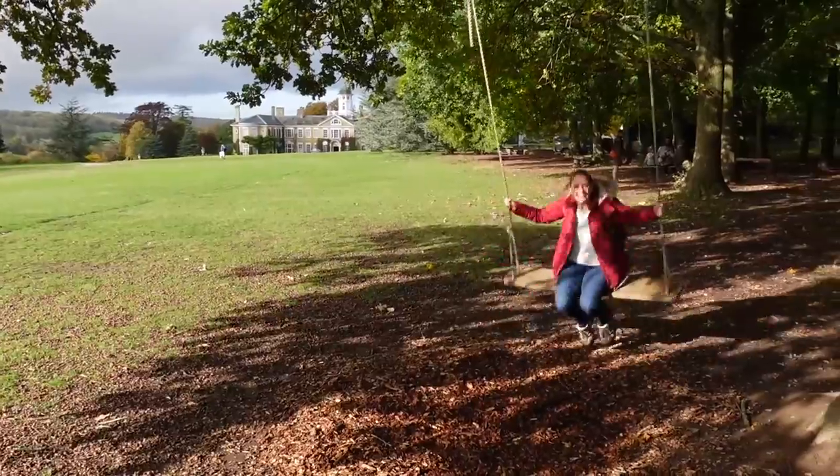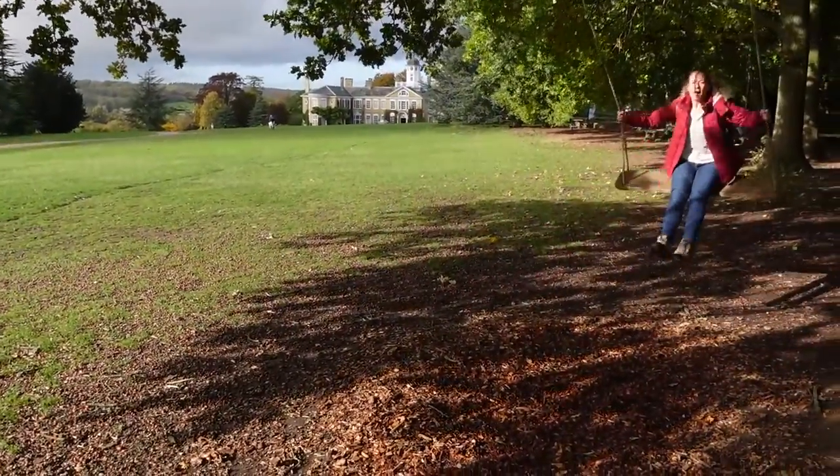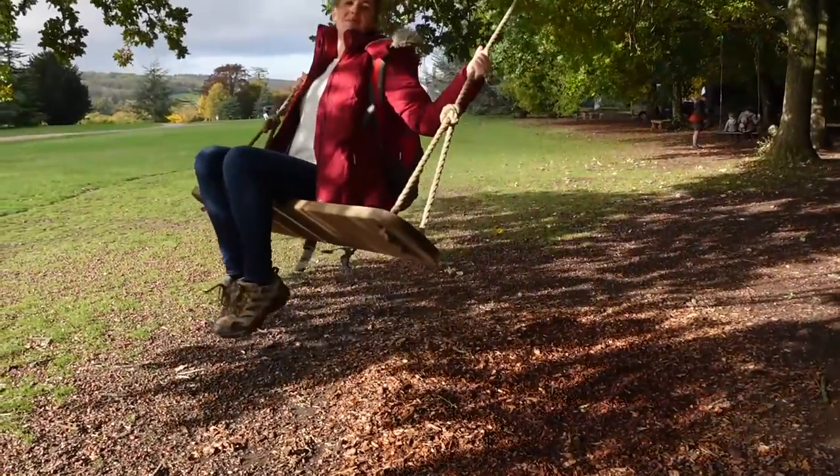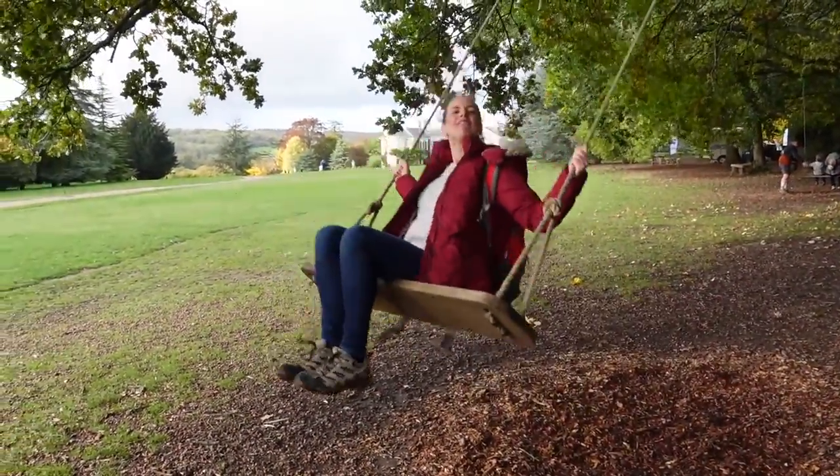This National Trust property is hands down my favourite because there's a swing. It's reliving my childhood.